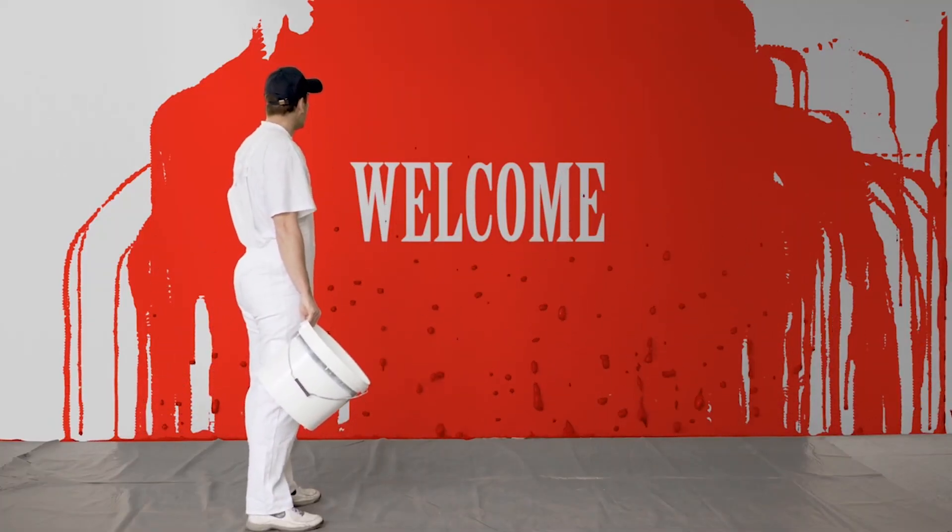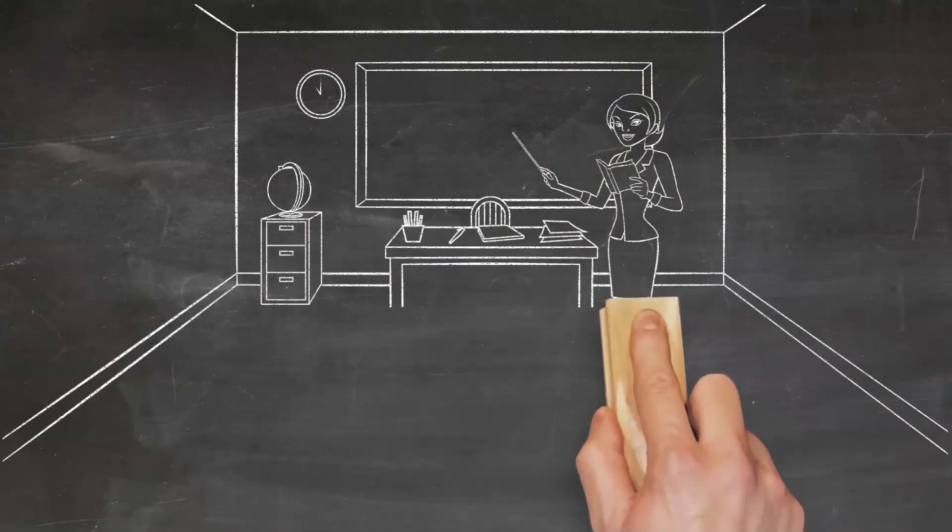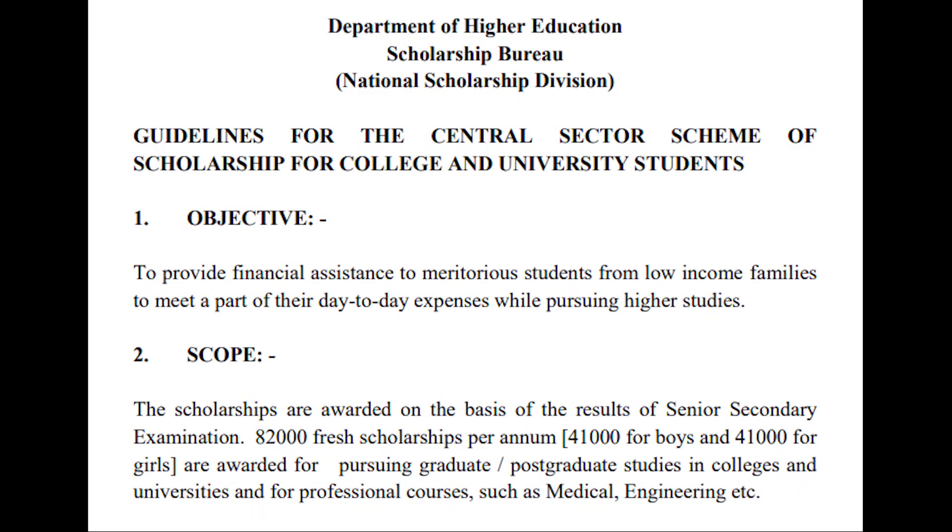Welcome back to one more useful and interesting video. In this video, I am going to talk about the NSP Central Sector Scheme of Scholarship for College and University Students 2021. I will cover the program, eligibility, benefits, documents required while applying, how to apply, important dates, selection criteria, and some terms and conditions.